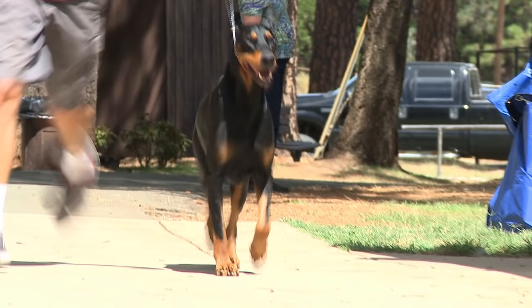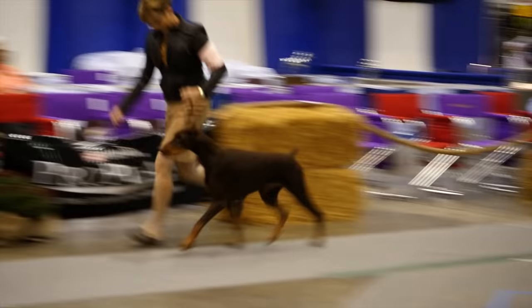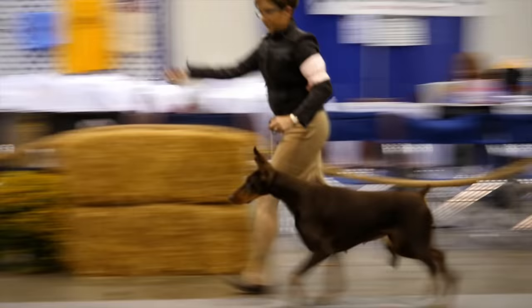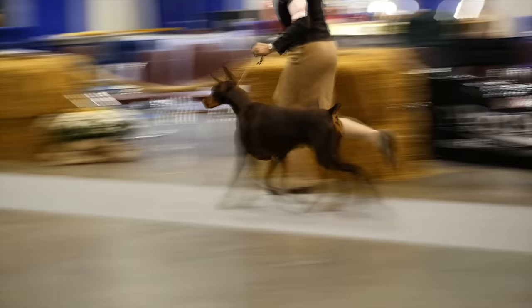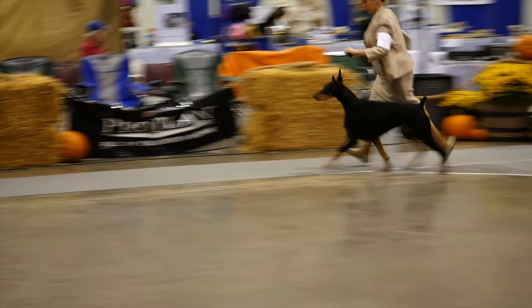Send the dog down and back. Look for efficiency and conservation of energy — straight legs moving toward the center as speed increases coming and going. Send the dog around to make sure what you saw and felt holds up while moving. The smooth one-piece dog has good reach and drive, a strong level top line, tail slightly above horizontal, and head slightly forward.